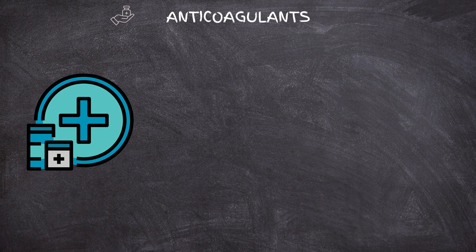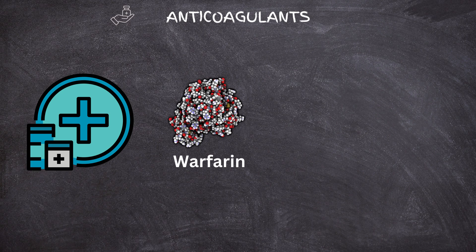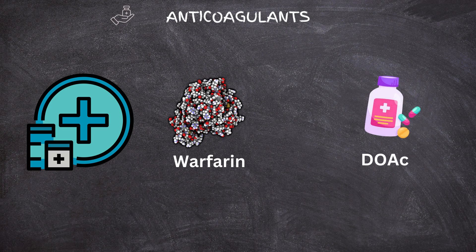Fast forward to the present, where we have a treasure trove of modern anticoagulants. From warfarin to direct oral anticoagulants, these medicines have transformed patient care. But what sets them apart, and what are their benefits and challenges?